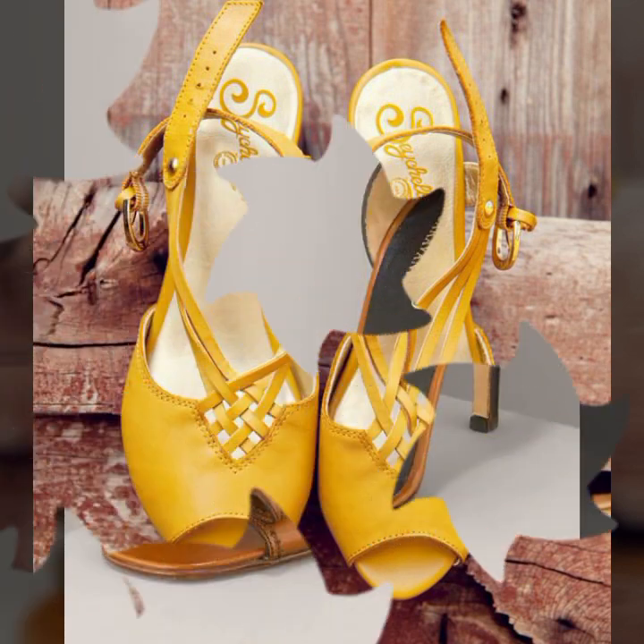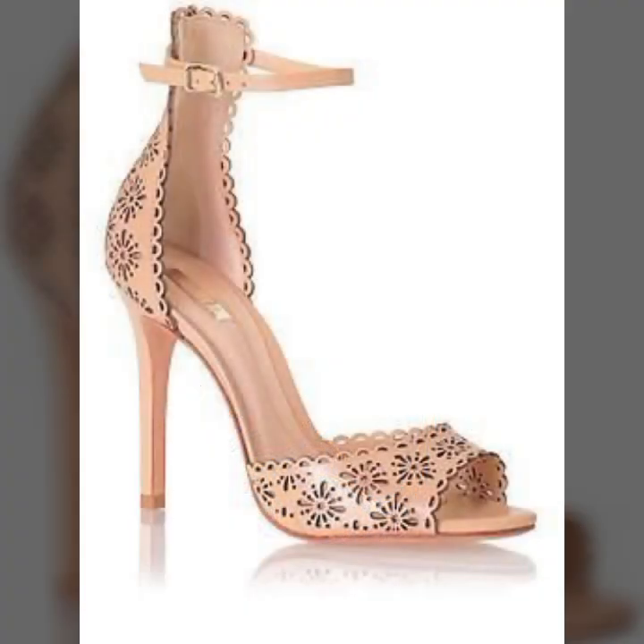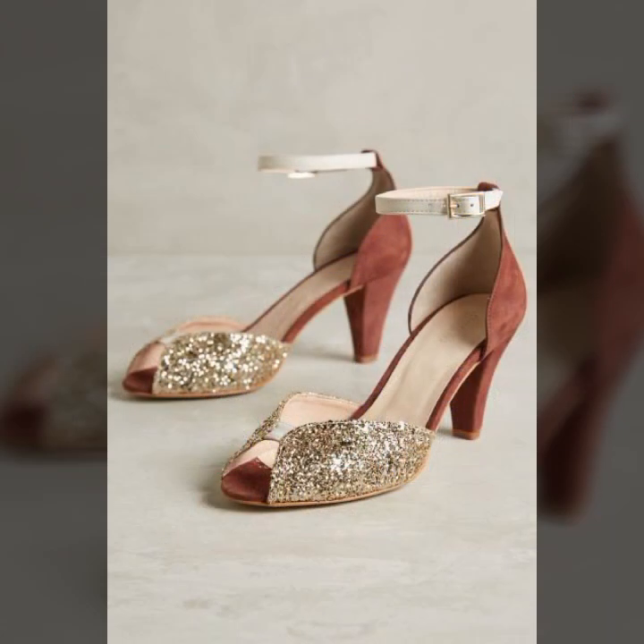If you want to buy these very beautiful slippers and sandals, I will tell you — you can buy these online from websites easily at a very reasonable price.